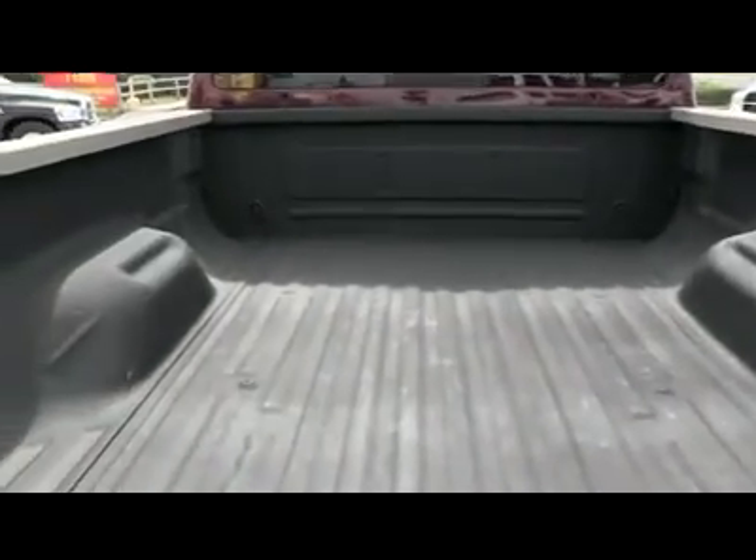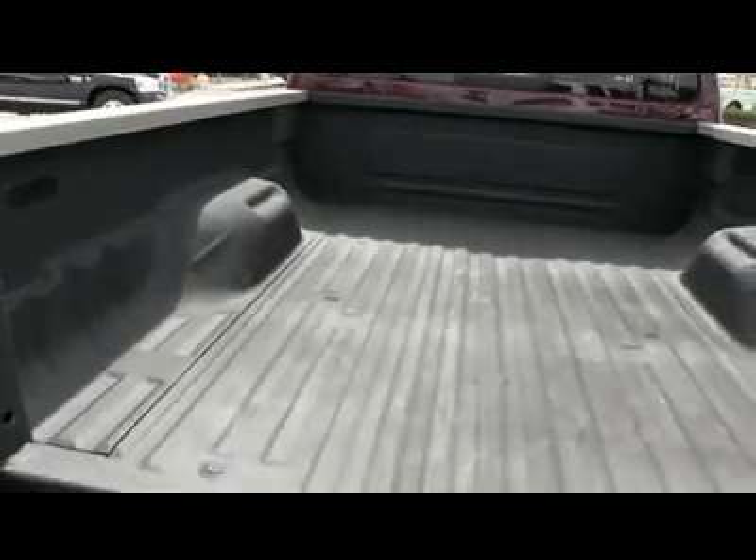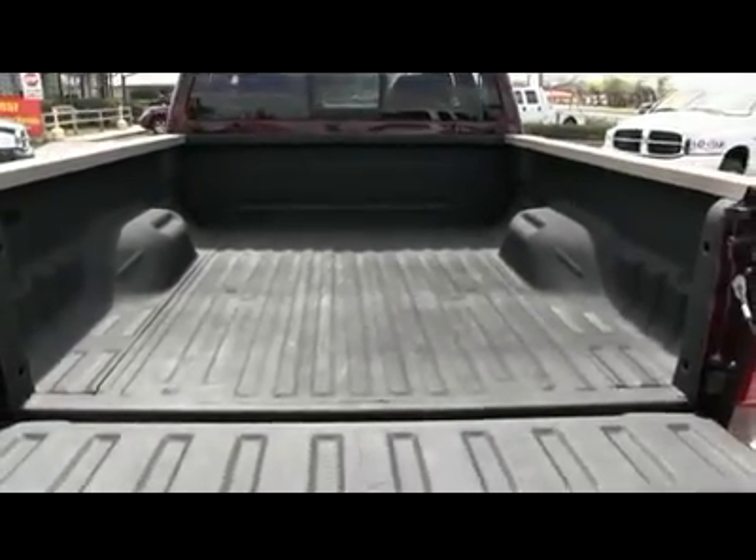The $500 spray-on bed liner is going to give your truck value for years to come, keeping it safe from scratches and dents.